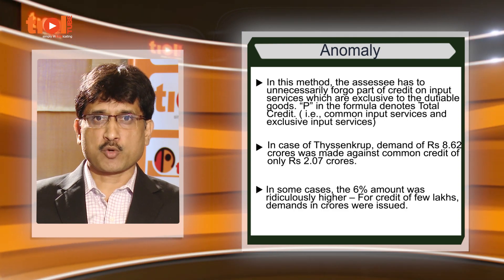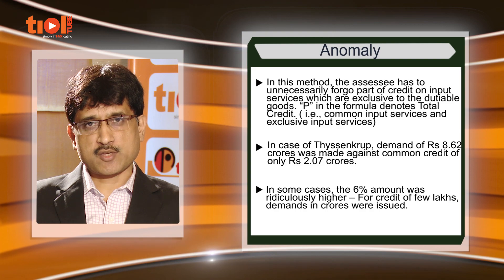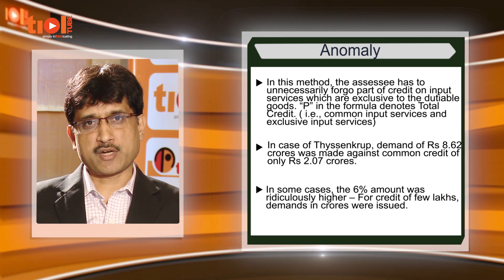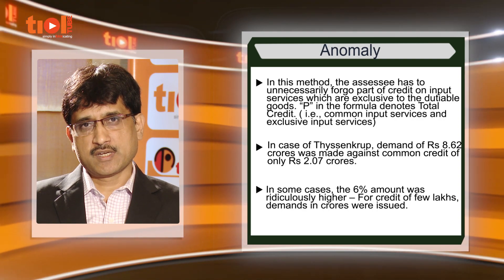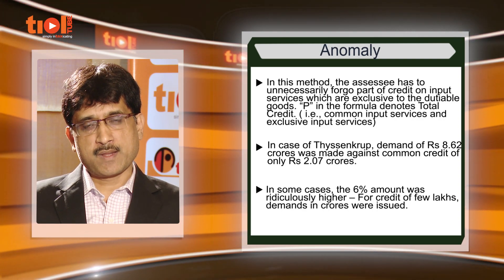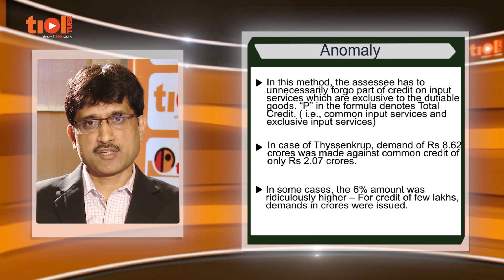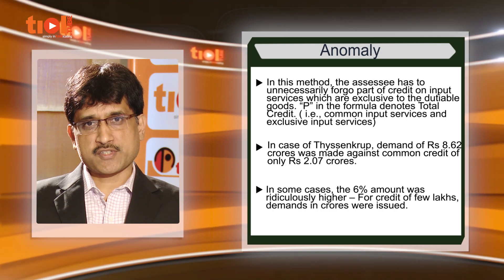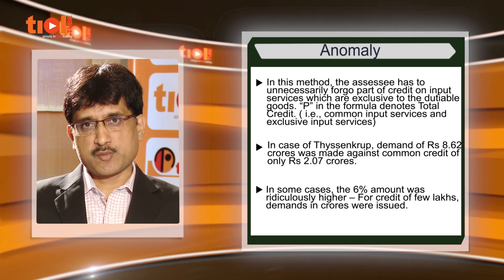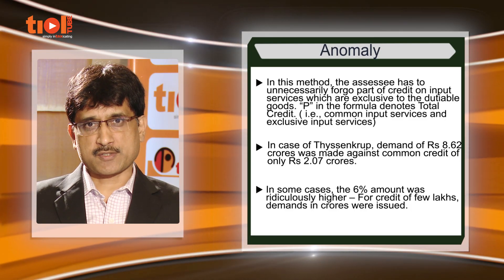The other anomaly is the 6 percent demand. In some cases, the 6 percent demand on the value of exempted goods or exempted services ran into a few crores when the credit taken on total inputs or input services is only a few lakhs or few thousands. The present Rule 6.3 aims to rectify these two errors. Now let us look at the new provisions.